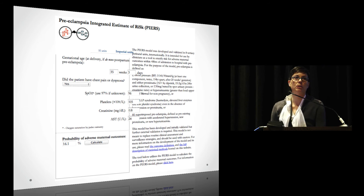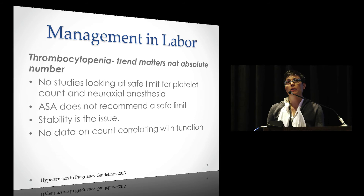One common question in anesthesia is thrombocytopenia — what's our cutoff? Everybody has their own cutoff, and I think it correlates highly with how many years you've been in practice — it tends to go lower the longer you practice. Really, trends matter; there's no absolute number. There are no rigorous studies on a safe limit, and the ASA doesn't recommend one. Stability is the issue. We have no data correlating platelet count with platelet function — we're just extrapolating. Look at the trend: if it's dropping rapidly, you should think differently than if it's stable.